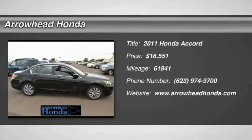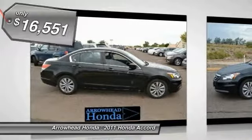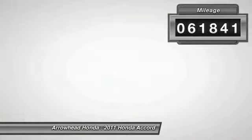The 2011 Accord. Ingeniously simple, yet overflowing with luxury and technological creativity. All that and more in the Accord, and is priced below $20,000. This vehicle has less than 65,000 miles.